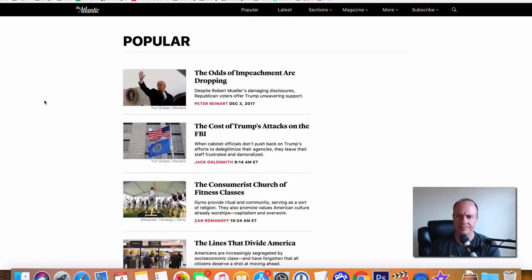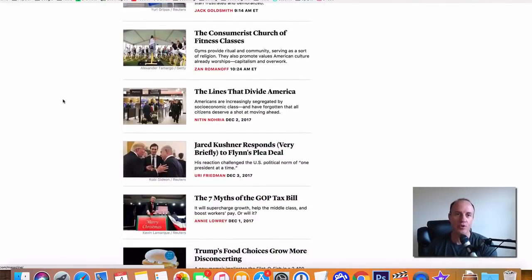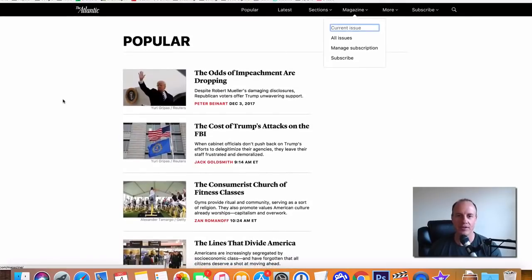The next one is going to be The Atlantic. The Atlantic is going to be more of a political type website. So if you're into politics and you want to create some content here, you could do that. A lot of this is just going to be news of the day — what's going on in politics. You could go in and learn about what's going on, then write a report or an article and submit it to The Atlantic. The Atlantic is going to pay around $200 to $250 per article that you submit.